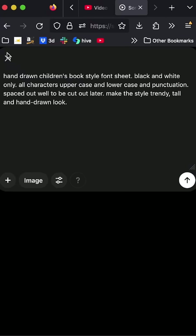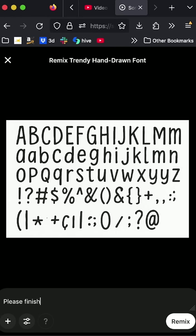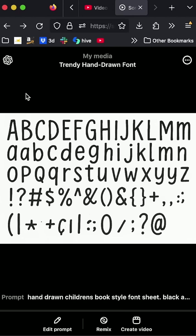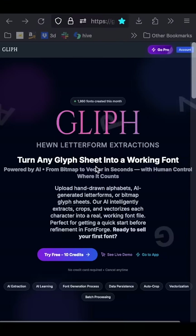Just go into an image generator like Sora and type in a descriptive prompt like 'hand drawn, black and white, full font sheet,' and then taste and see — it'll generate everything you need. You might miss a couple of letters, but no problem. Hit remix and type 'create remaining letters OPQRSTUV in caps, same style,' and then put them together in Photoshop, and boom, you'll have a full font sheet.